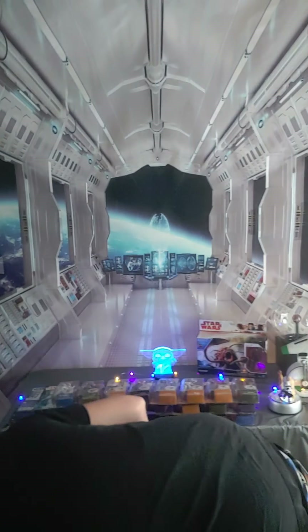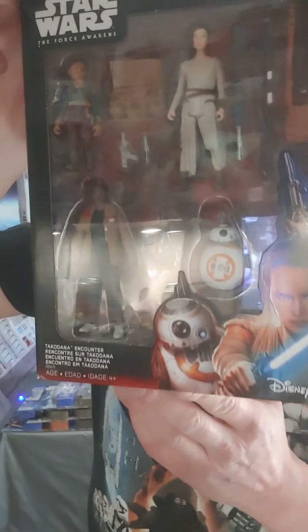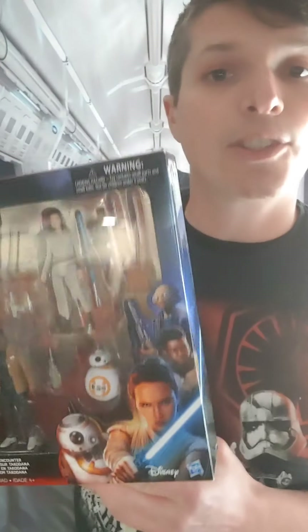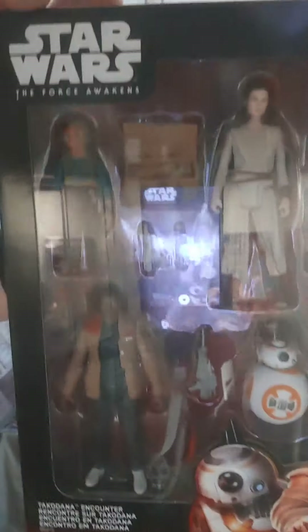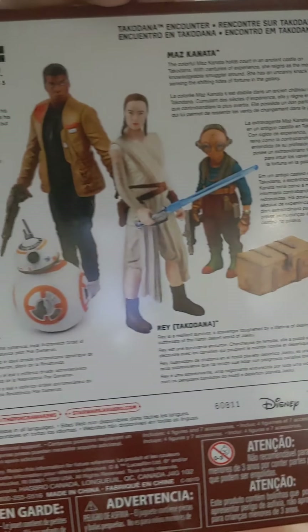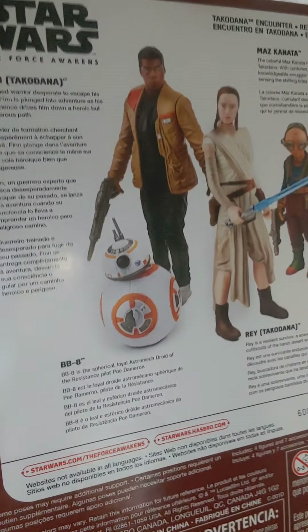And then one of the only other ways to get BB-8 out of the figure sets was this four-pack. It came with Finn, Rey with a saber, and Maz Kanata. This was also the only way at the time to get a Maz Kanata figure, since they didn't make her in a single pack for this series. And of course there's BB-8. Maz Kanata comes with the chest that Rey finds the lightsaber in. There's Finn with Poe Dameron's jacket, and BB-8 — everybody loved BB-8.